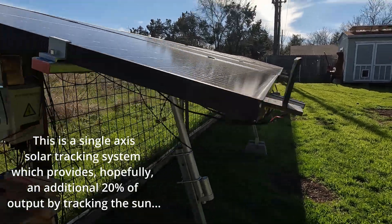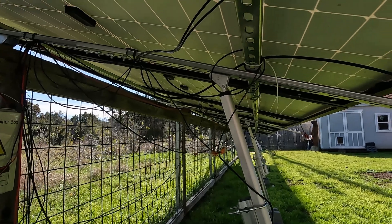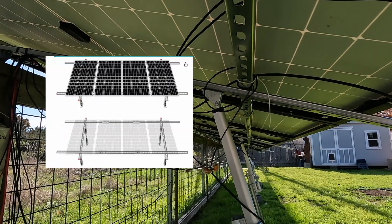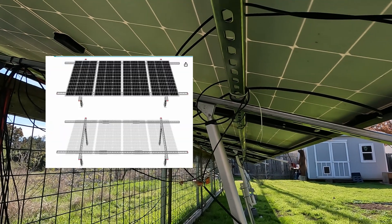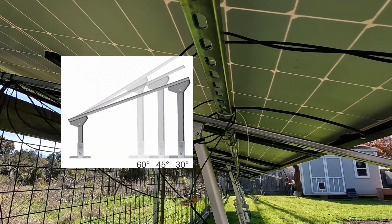These are two eco-worthy ground mounts that run about $140 a piece, and then we added some unistrut to it.